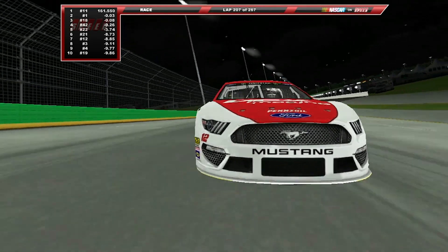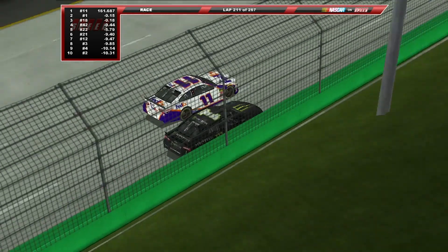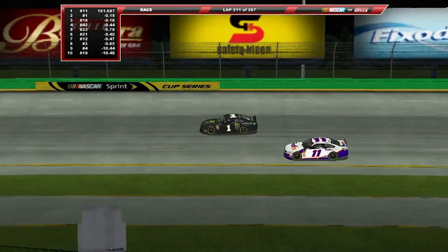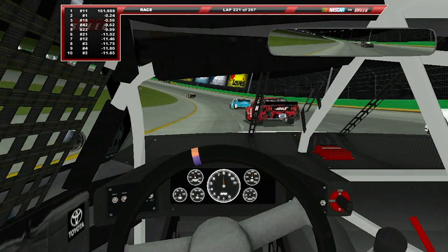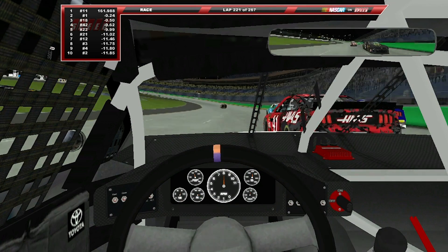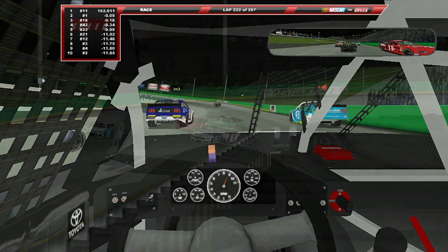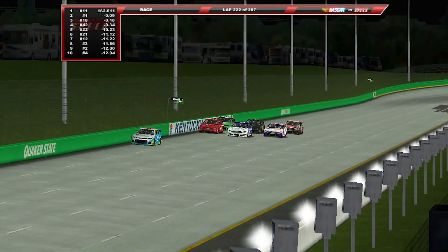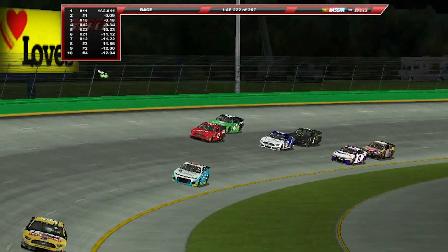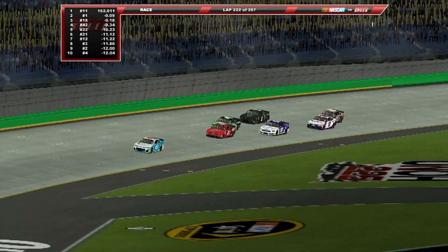Ryan Blaney has made a decent recovery — he was mid-pack earlier and is now trying to be within the top 10. Kurt Busch is making moves to the outside, working that outside line and getting to the front. Denny Hamlin has made his way back to the front, and Suarez is about to go a lap down. Kyle Larson then makes a power move, going three wide down the back stretch on the high outside, taking advantage of the traction compound, and heads to the lead.